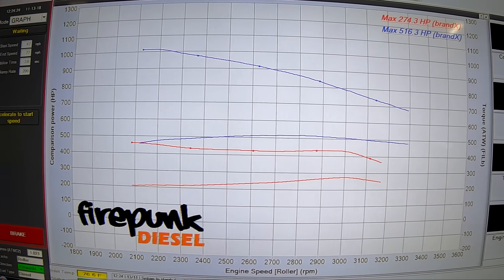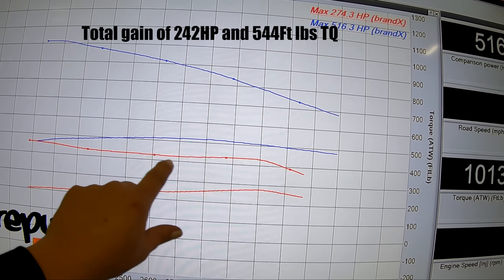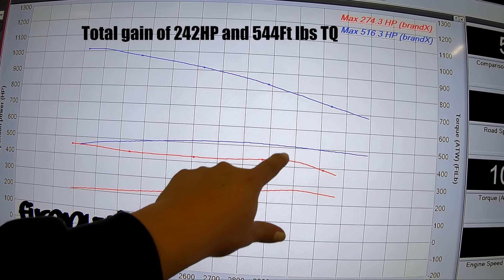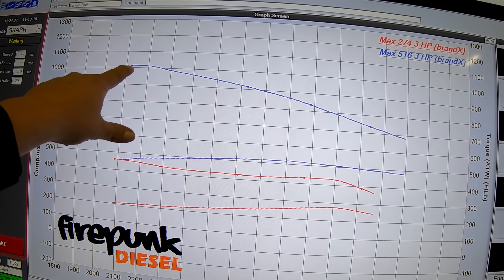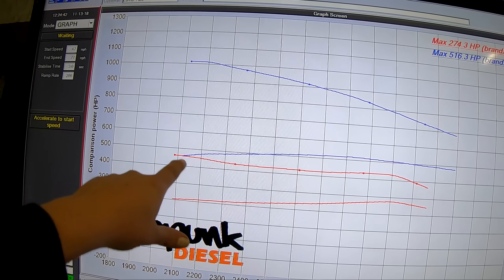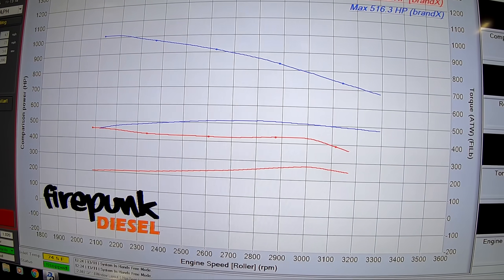There you can see the difference between a stock tune — this is stock horsepower, this is stock torque. With just the change of an EFI tune, we're making more horsepower than what we did torque on stock. We made 1,013 foot-pounds of torque at 2,100 RPM and 460 horsepower, with peak power at 2,800 RPM.